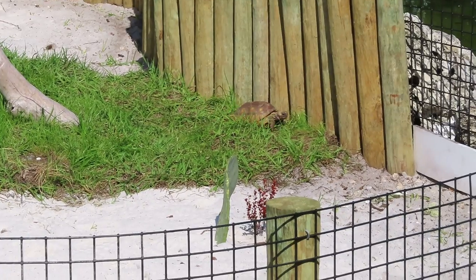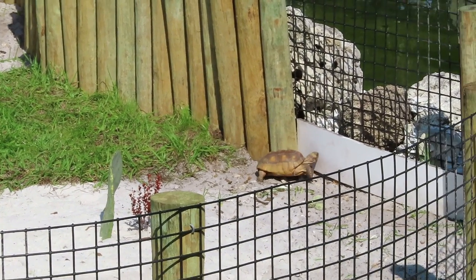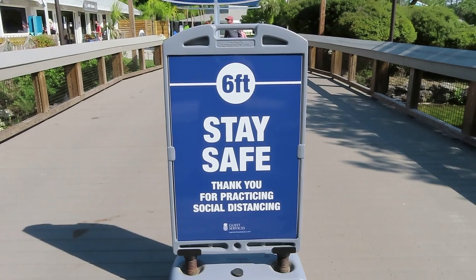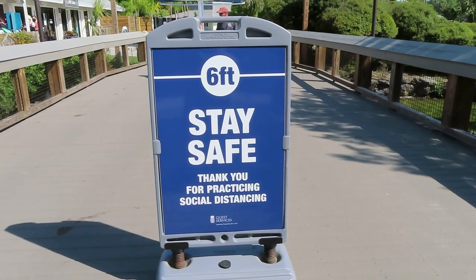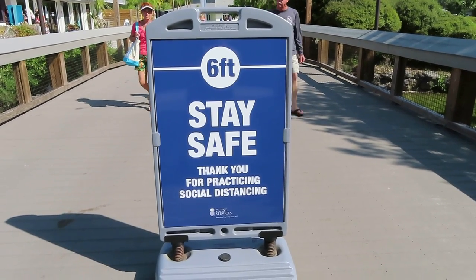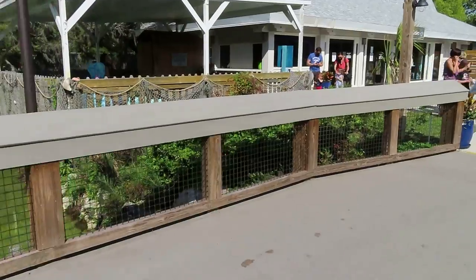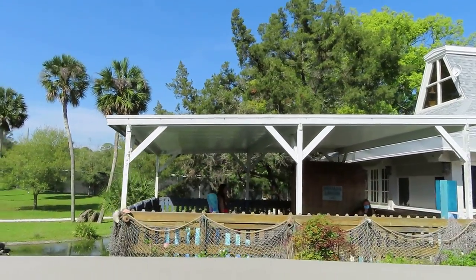A lot of people think that tortoises are really slow but when it's time for them to eat they can move pretty quickly. I just wanted to point out too that Weeki Wachee is doing a great job with social distancing — they have the stay safe six-foot social distancing signs placed throughout the park. There is a mermaid right over this way guys and she is greeting her fans — pretty awesome!